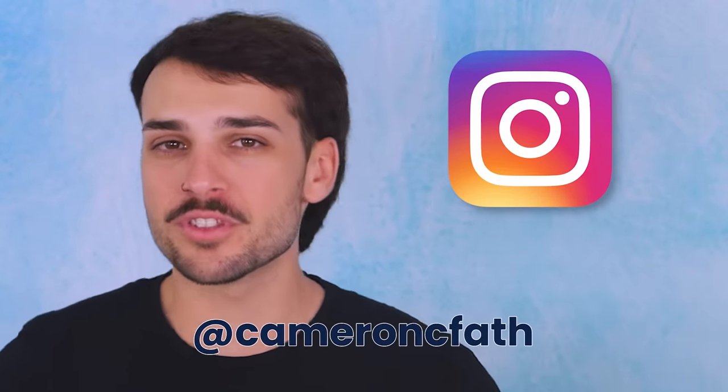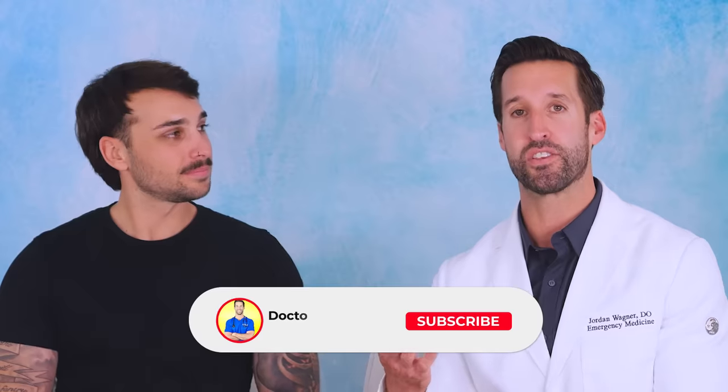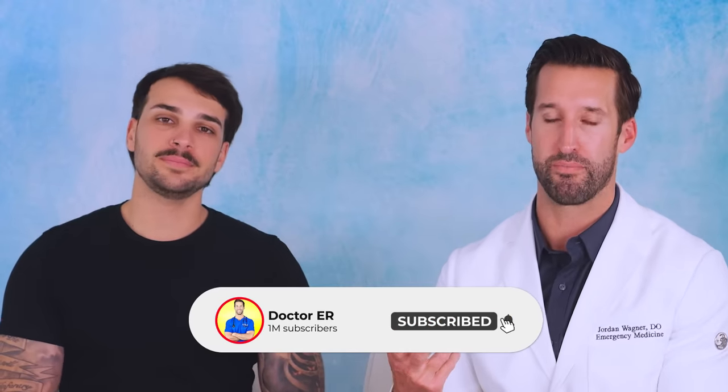That was interesting and a little crazy to see - actually pretty impressive. Some scenes were super accurate, some very Hollywood as expected. If you want to see more collabs, let us know in the comments. You can find Cameron on Instagram at Cameron C. Fath or on the Pop Culture Field Manual Podcast. Please subscribe, turn on bell notifications, and hit the like button. Stay healthy, friends.